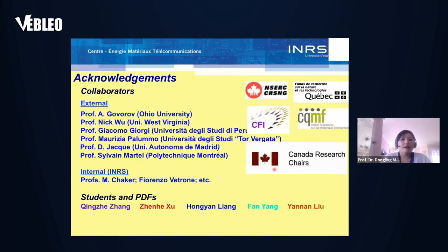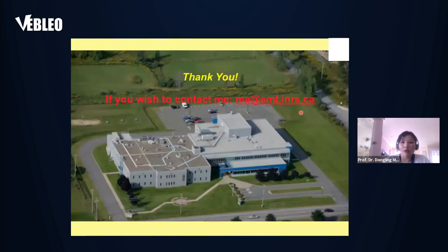I would like to thank my collaborators, including external and internal collaborators, and also the students who directly contributed to the work I presented today. I also thank funding agencies from the Canada federal government and the Quebec provincial government. If you have questions, you can reach me at my email address. Thank you very much for your participation and interest.